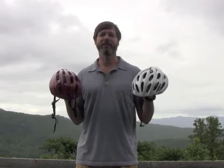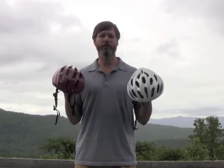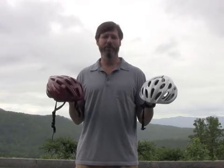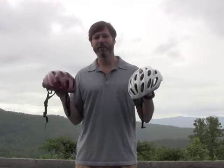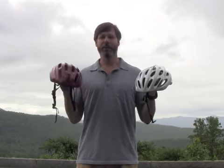The Bicycle Safety Institute has a very scientific and systematic way of testing the safety of every helmet that's sold in the United States. It involves a number of weighted anvils, different surfaces, different temperatures, and a bunch of different helmets.